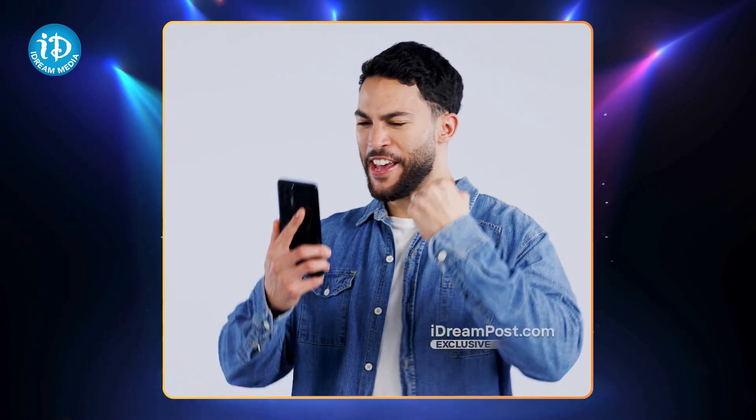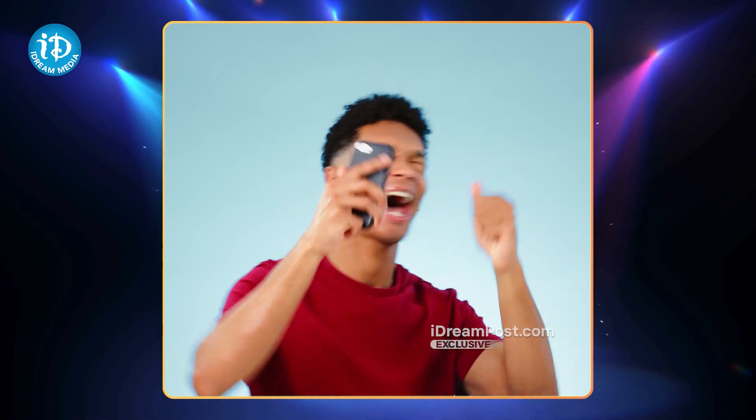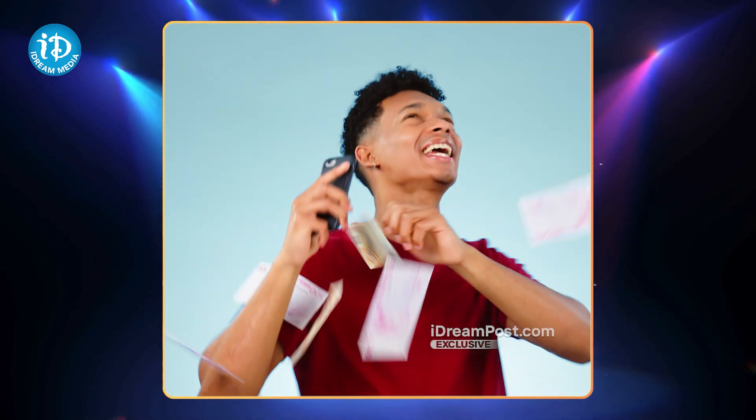There are bank offers and exchange offers — SBI, IDFC, First Bank, and Bank of Baroda with selective bank cards. This Oppo A59 5G smartphone is available from December 20, and you can see it on Flipkart.